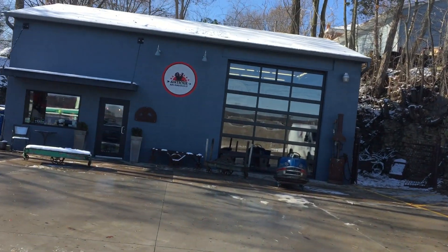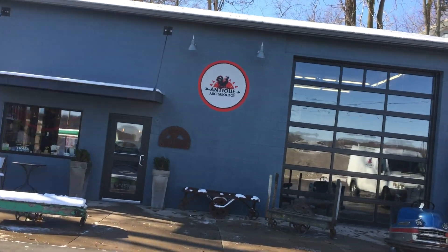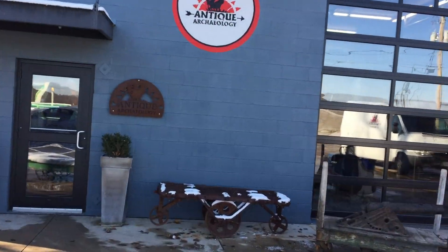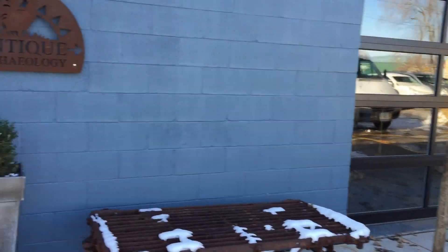So it's the week of Thanksgiving and it's cold as hell. This is the original shop where the show started, and some of the picks from the show. Let's go inside and walk through real fast.